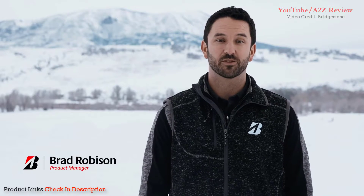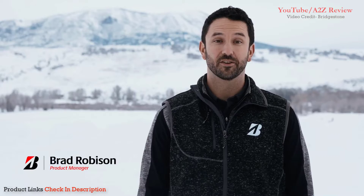Hi, I'm Brad Robeson, a product manager with Bridgestone. We are proud to introduce the Blizzac WS90.